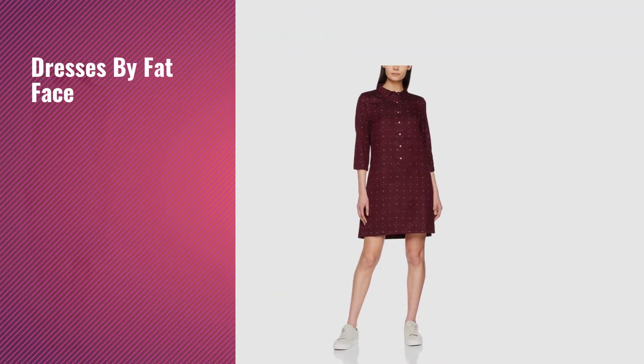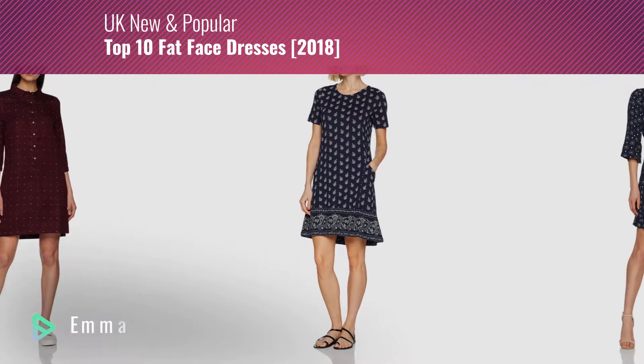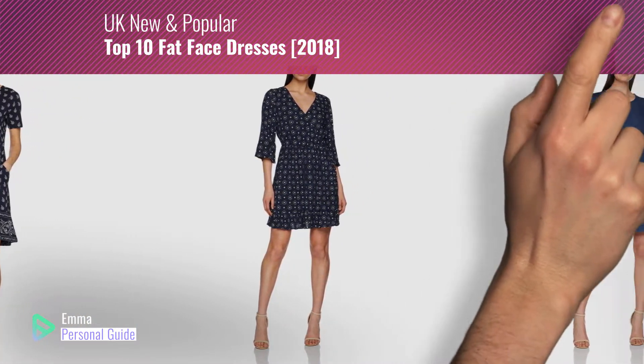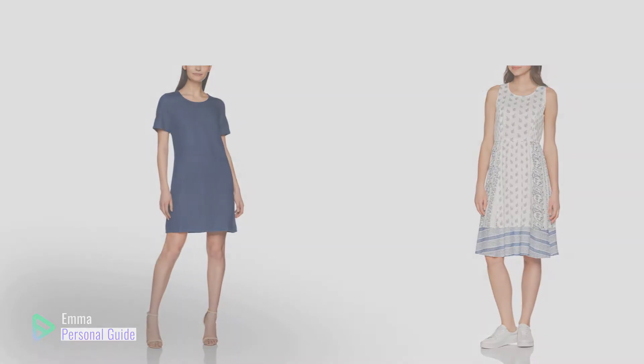If you're looking for dresses by Fatface, this video is for you. My name is Emma, your personal guide — welcome to our channel. At any time you can click this circle in the corner and get more info and real-time deals on your favorite products. Ready? Let's start.